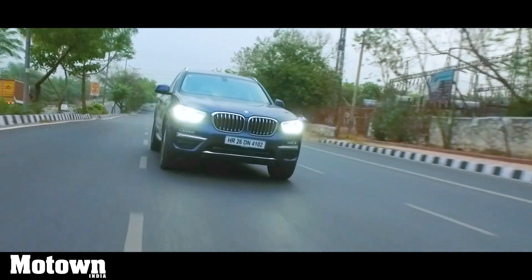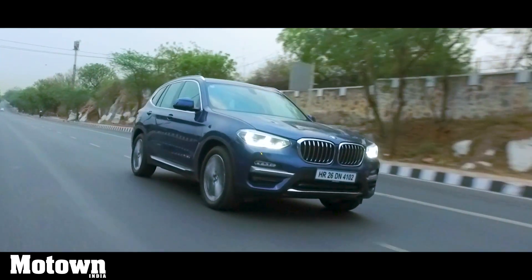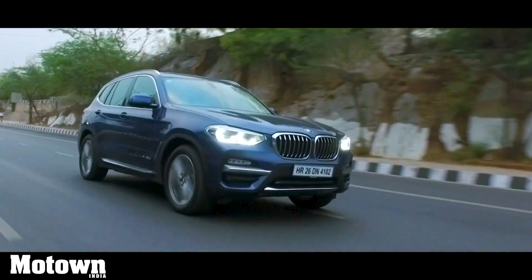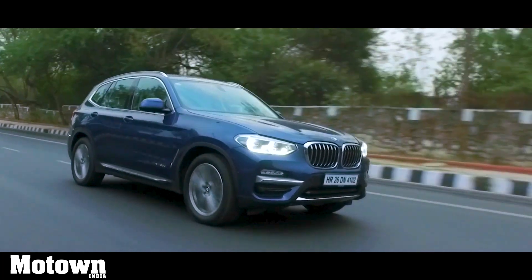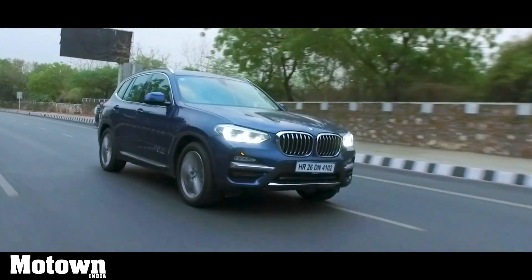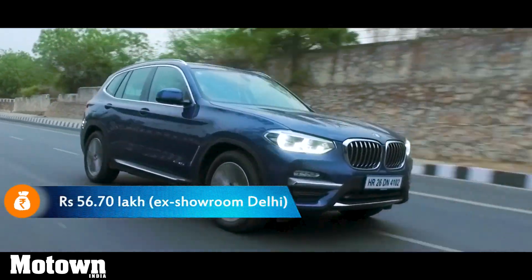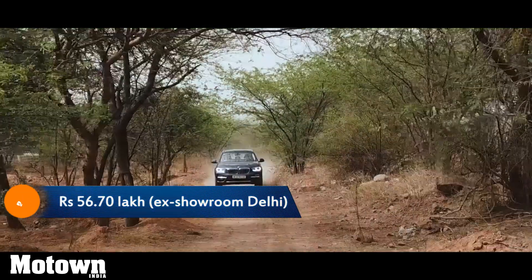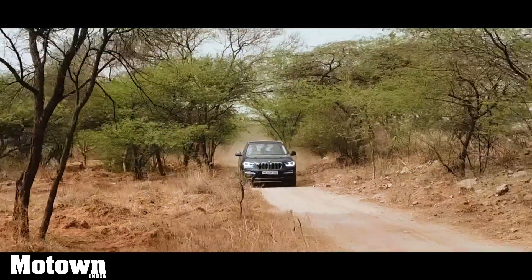The new BMW X3 luxury line is definitely a technologically superior car offering loads of comfort and safety. It comes with six airbags, dynamic stability control including cornering brake control, electric parking brake with auto hold, side impact protection, electronic vehicle immobilizer, and crash sensor among others. There are also ISOFIX child seat mounts in the rear seat area.